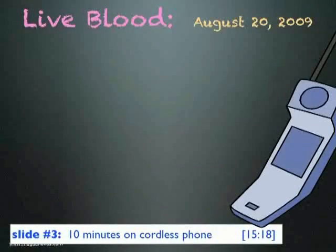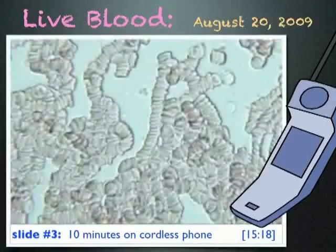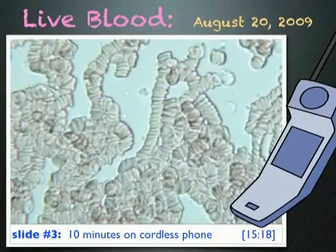Later that day I used a cordless phone for 10 minutes and looked at my blood again. And this is what I saw — very unhealthy looking blood. There are virtually no single cells; most of the cells are now in rouleau formation. A doctor told me this is what she sees with cancer patients.